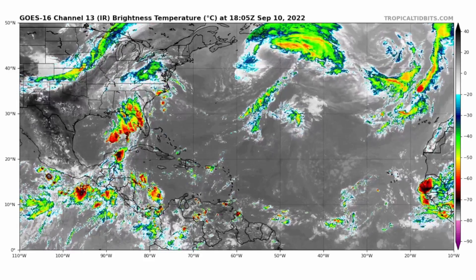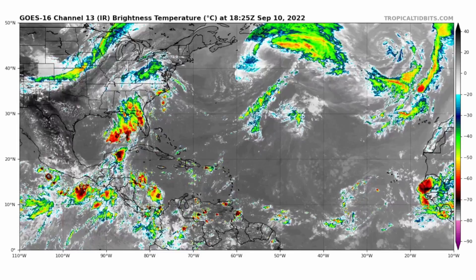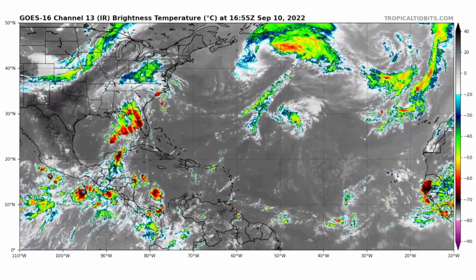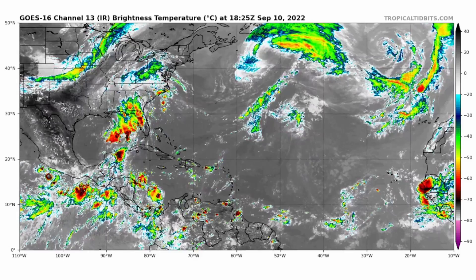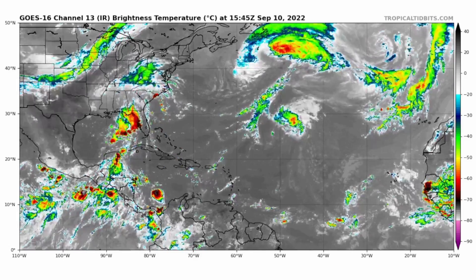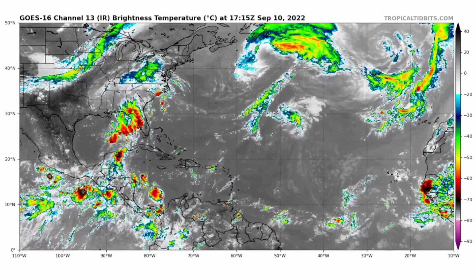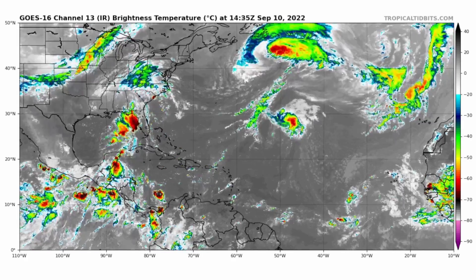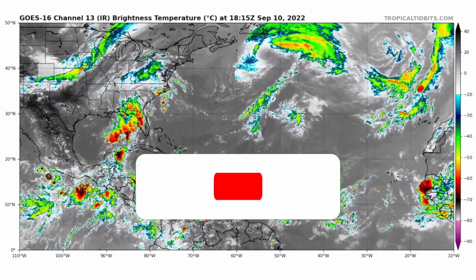Good afternoon everyone, this is a tropics update for September 10th, 2022. We still have Hurricane Earl with 90 mile per hour winds, very far north in the Atlantic. We also have an area to watch coming off of Africa, as well as a tropical wave that is not highlighted by the National Hurricane Center, which is still southwest of the Cabo Verde islands.